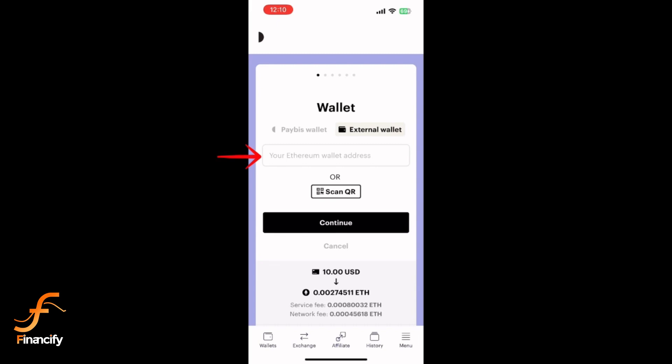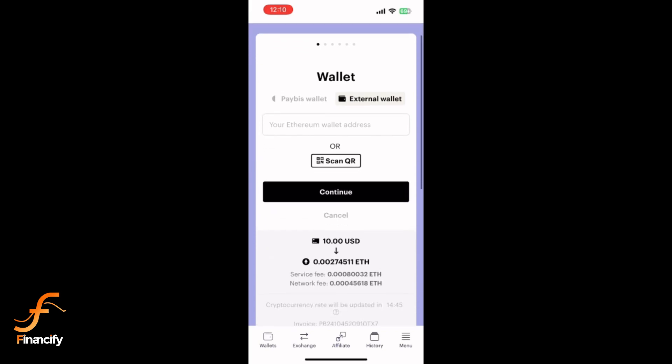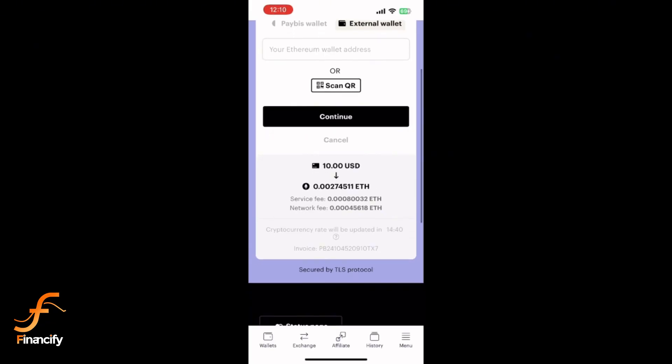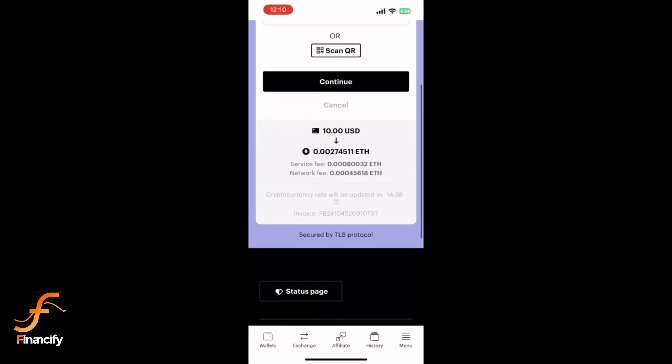Enter your Ethereum wallet address where you want to receive your Ethereum. If you don't have a wallet, you can set one up using apps like Trust Wallet or MetaMask.